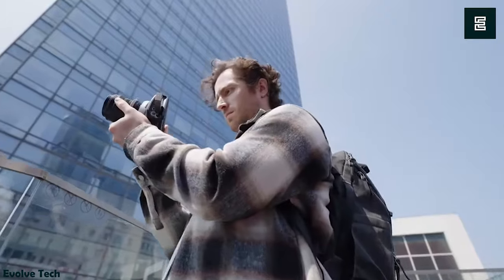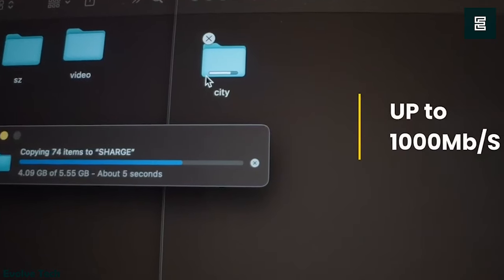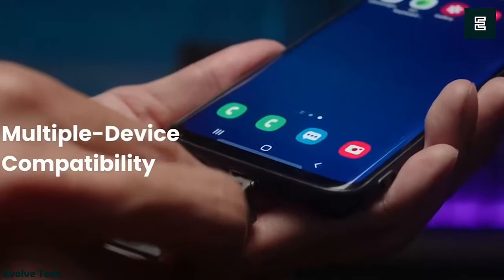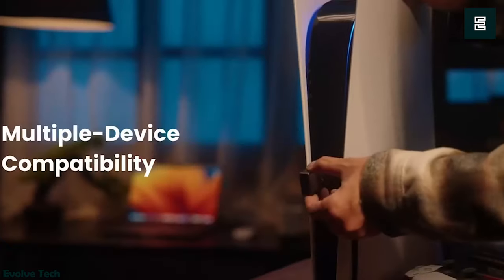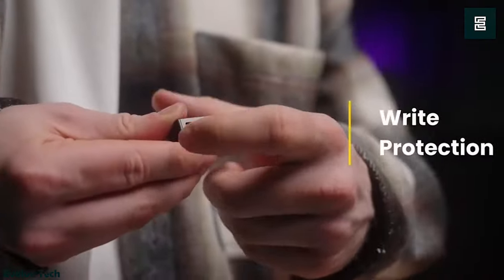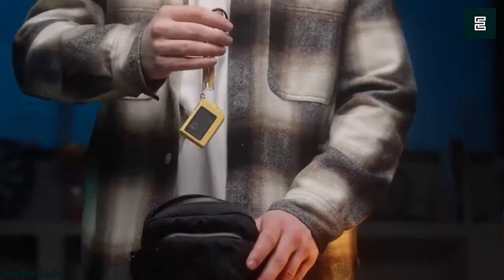Changing your SSD is tool-free, making it convenient for storing more games and enhancing your gaming experience. It comes with a lanyard data cable for easy portability. Overall, Charge Disc provides high-speed data transfer, convenience, and protection for your valuable data, making it suitable for various needs, especially gaming.